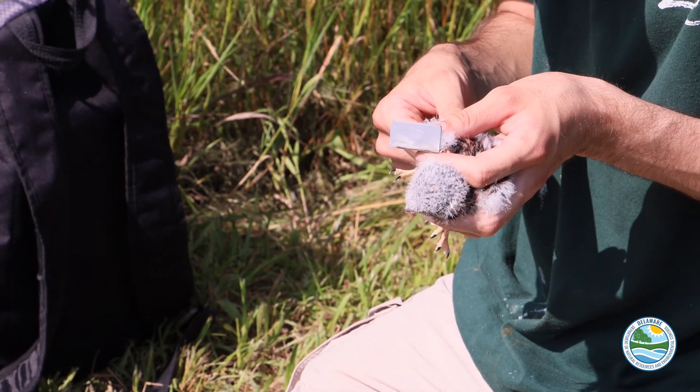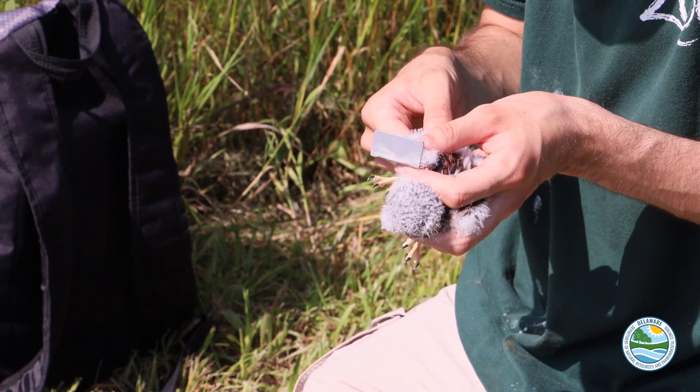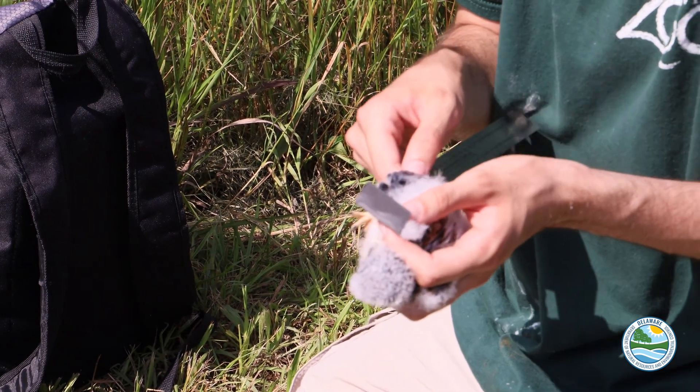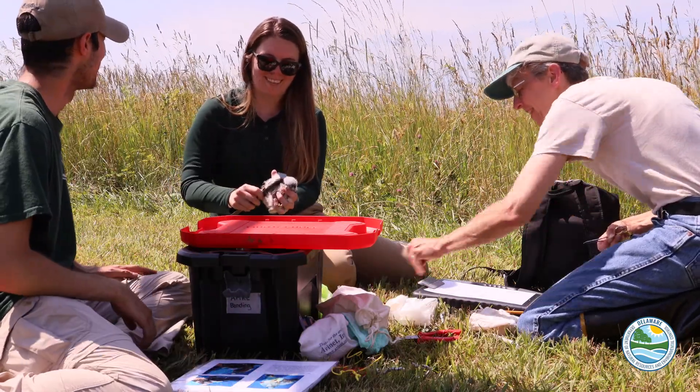Since we've started this program we went from maybe 10 boxes in the ground to now upwards of 75. We're looking towards expanding into Kent and Sussex counties so that we can get a really good idea of what the kestrel population is doing across the state. We're primarily focused in the New Castle County region right now.